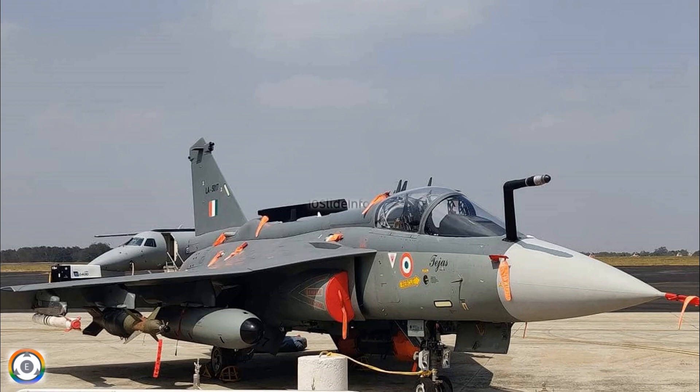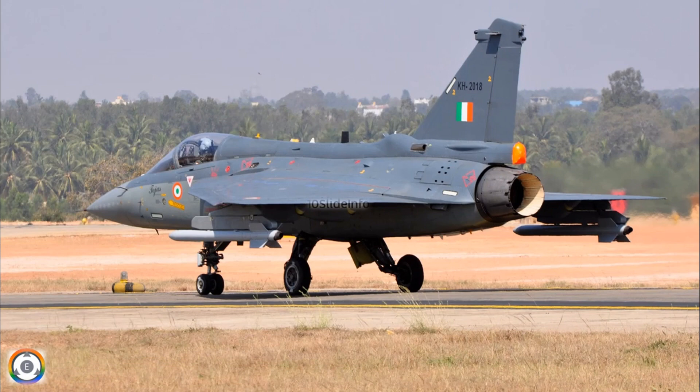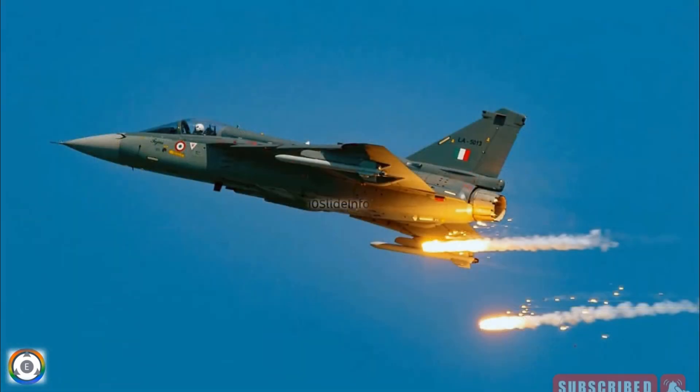Please share your thoughts and comments in the relevant section of this video. 10 Slide Info will keep tracking the progress made by HAL in pushing Tejas fighter exports to the Argentine Air Force and will upload more videos to keep everyone updated. Thanks for watching — stay tuned to 10 Slide Info for more defense and aviation-related updates.